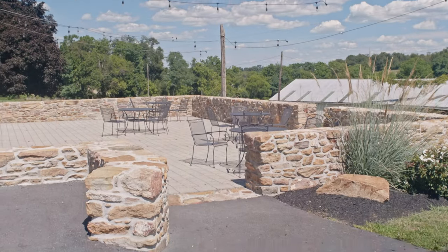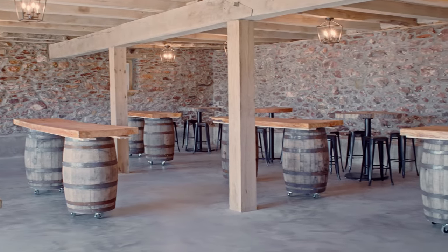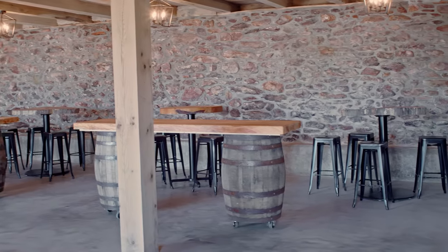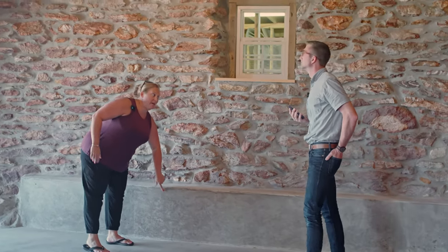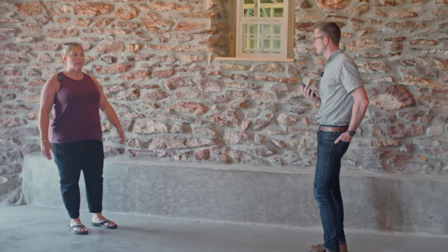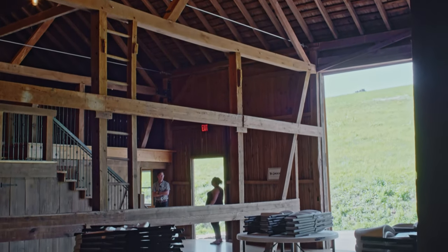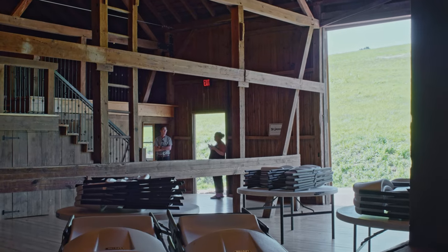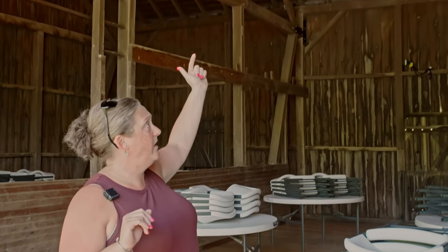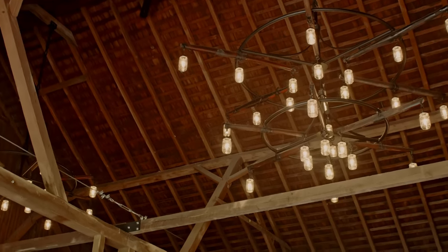This is the cocktail hour space — we can seat about 230 people upstairs. This is more of a mingling space where people spill out outside; it's all one continuous space. This was a cattle barn, so it had a dirt floor that we actually dug lower — the floor was only about here — and that's why we have these cement knee walls, because we dug below the foundation of the barn and had to put these in for stability. Between the loft and the main floor we can seat about 230 people.